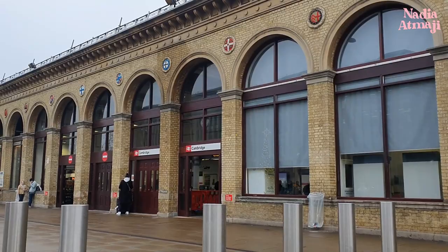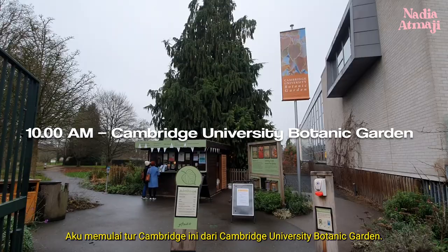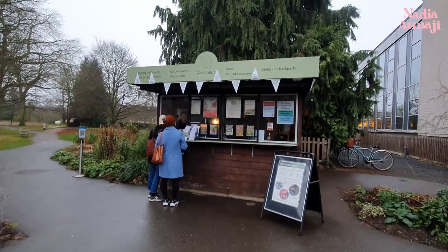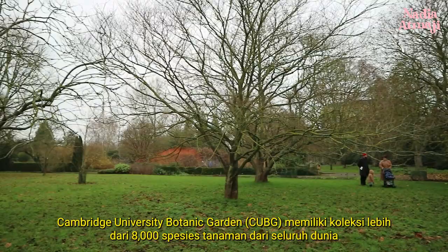I started the Cambridge day trip at the Cambridge University Botanic Garden. The garden was founded in 1762 in the center of the city. Cambridge University Botanic Garden holds a collection of over 8,000 plant species from all over the world to facilitate teaching and research.